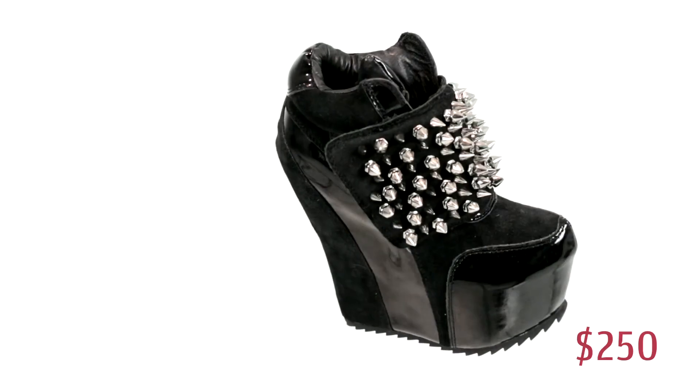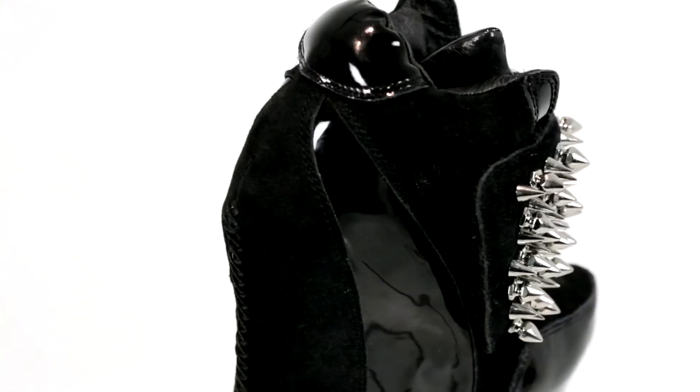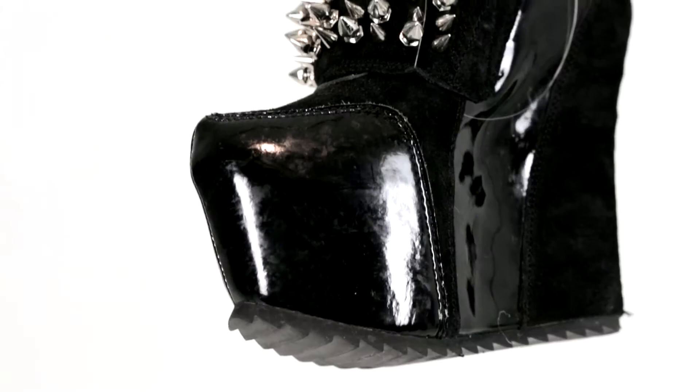For the ladies, we've got the Jeffrey Campbell spiked shoe. It's got a seven-inch heel and a three-inch platform — you will be taller than tall can be for $250. We've been dropping gift codes all day and we've got tons of discounts on the site, so it's time to buy before they fly off the shelf.